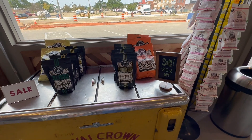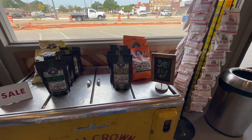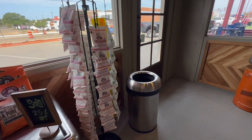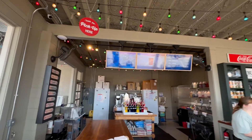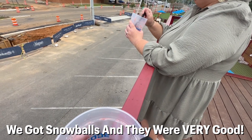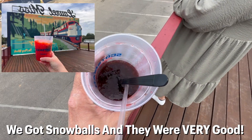Oh yeah, but I'm a cheese person. How's your snow cone? Snowball. Mine is about done.